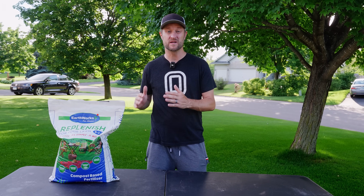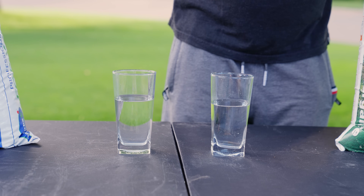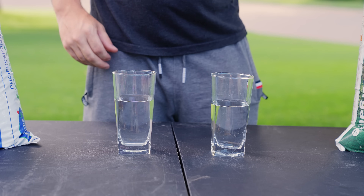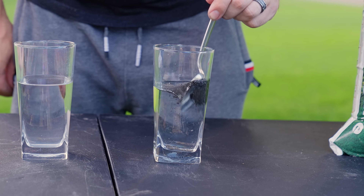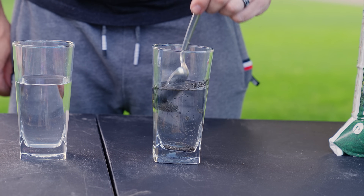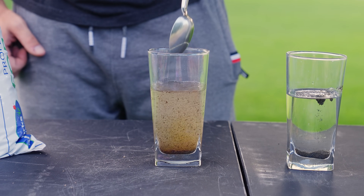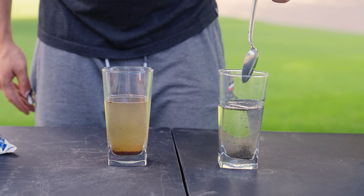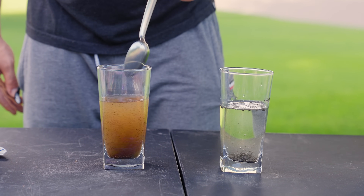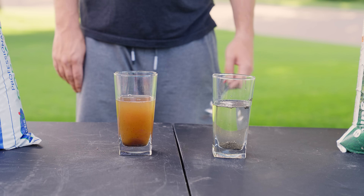Now I'm actually going to compare how fast Earthworks 8-2-2 will go to work compared to everyone's favorite Milorganite. We have two full glasses of water — we're going to put a spoonful of each in each glass and see what happens. With the Milorganite you can see that not much is happening when we put it in. But over here with the Earthworks, you can see that it will break down in the soil almost instantly, allowing microbes to go to work all over the place. And even though it goes to work right away, it's still a slow-release fertilizer and will last as long if not longer than Milorganite because of the microbe activity it creates.